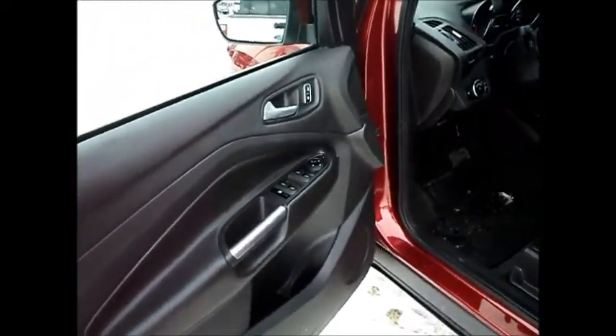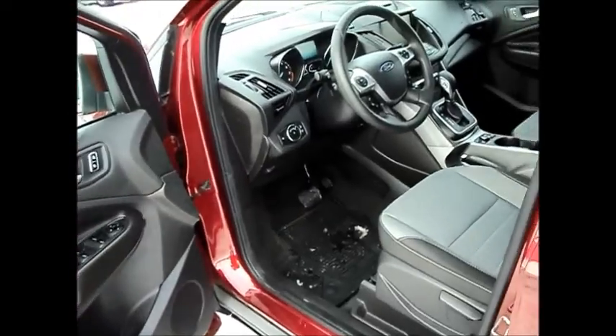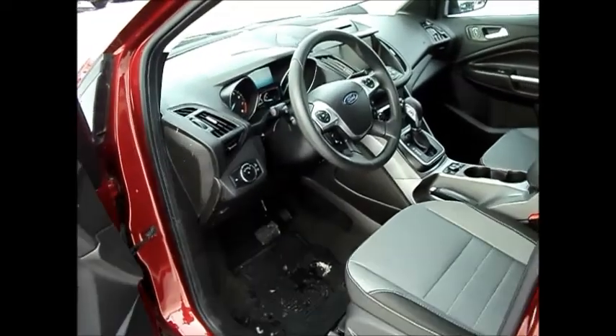It's got power windows, power door locks, cruise control, air conditioning, CD player, and auto headlamps.